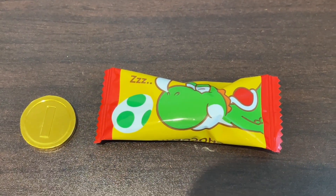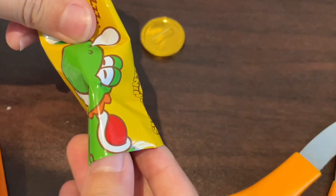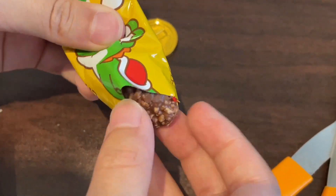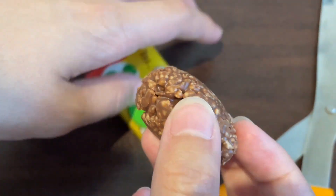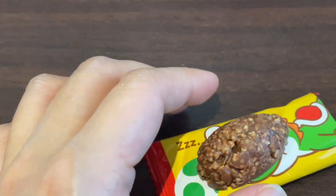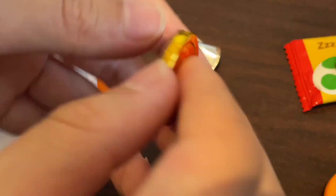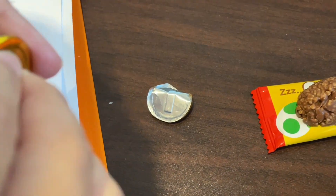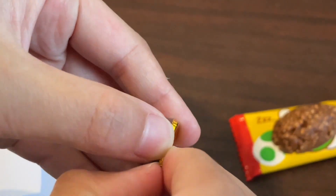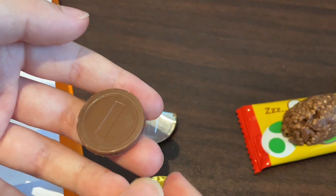We're now going to open the chocolate. And this is a chocolate coin, as we expected.